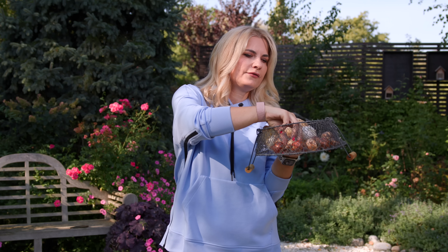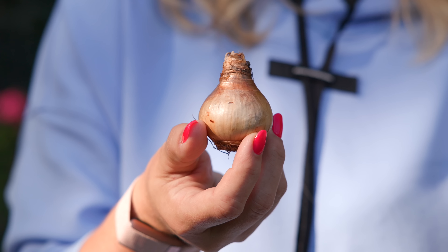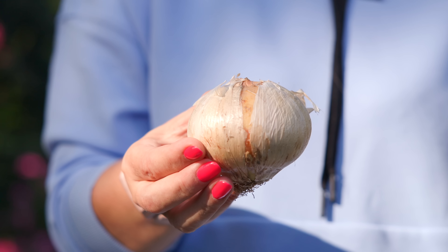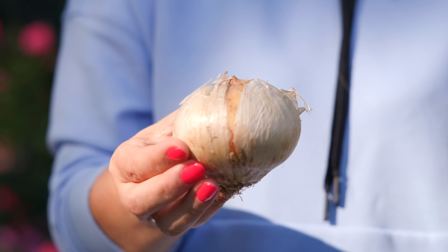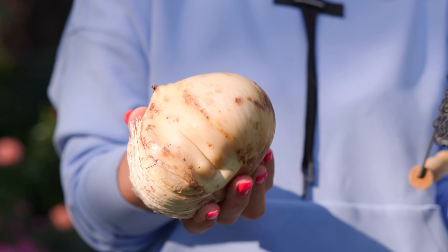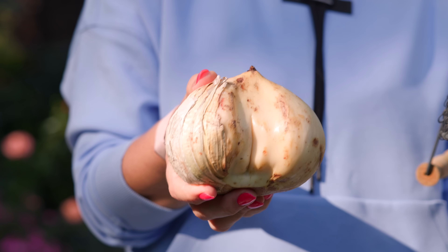Here is a tulip bulb — a perfect example of a very healthy bulb, shiny and very firm. Then we have Narcissus — nice, maybe not that shiny, because Narcissus are rarely very shiny, but it's very firm. And then we have Allium bulbs — this is Globemaster, my favorite Allium. Very firm, almost no spots, some gentle brown ones but no bluish ones.